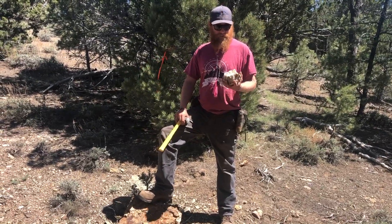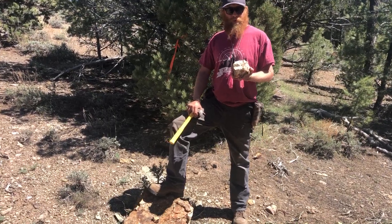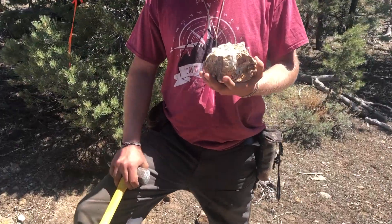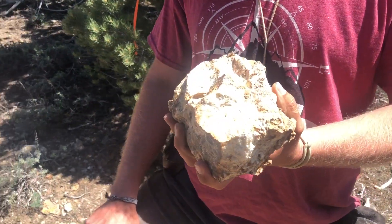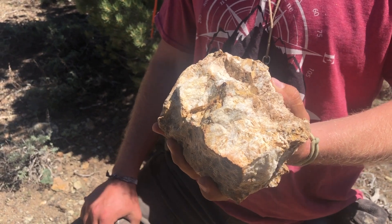Here at one of our high-grade samples, a heavily silicified brecciated quartz vein float with angular clasts of heavily altered andesite host rock. This sample ran 4.3 grams per ton gold and 167 grams per ton silver.